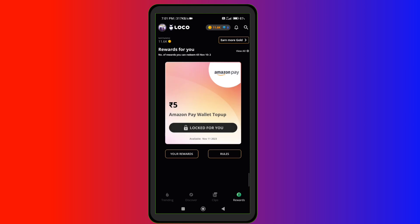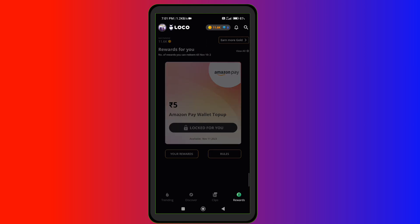If you get Amazon Pay Gift Card, you'll see a payment note for denominations of 5, 10, 10.